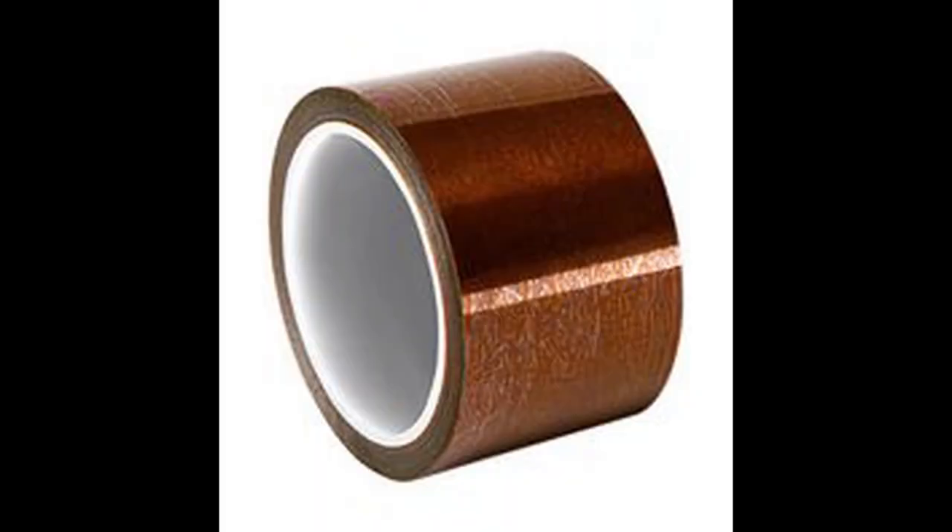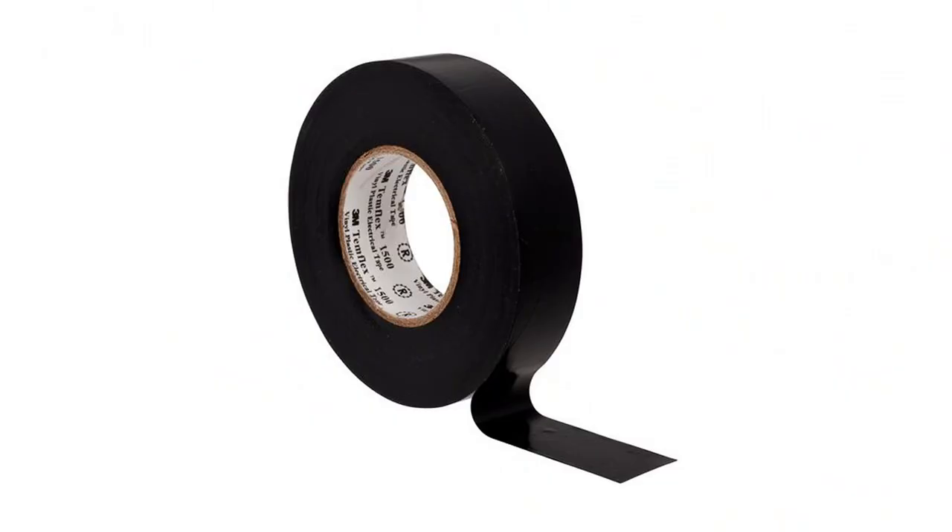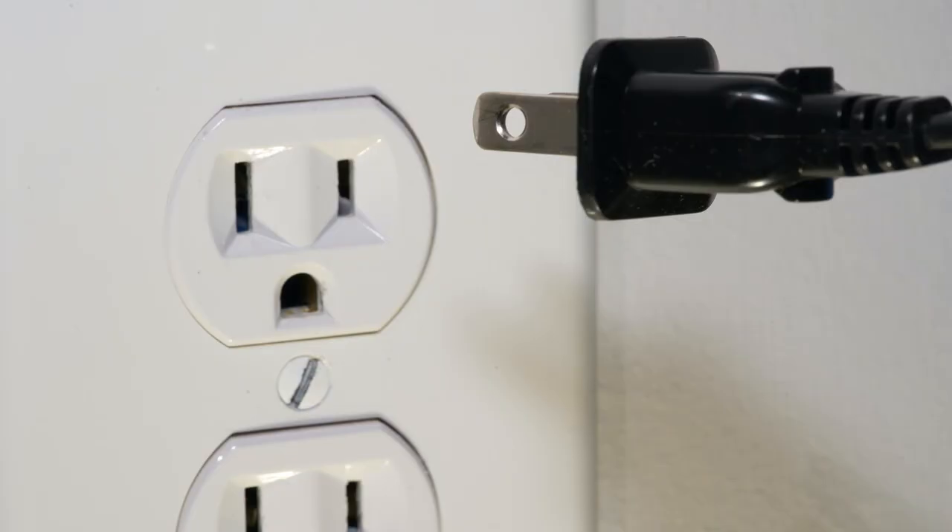E is for Electrical Tape. This type of tape is pressure sensitive. It is used for insulation of wires or other materials that conduct electricity. Mommy and Daddy don't want you to get a shock, so on the electrical outlet in your room they put a childproof lock.